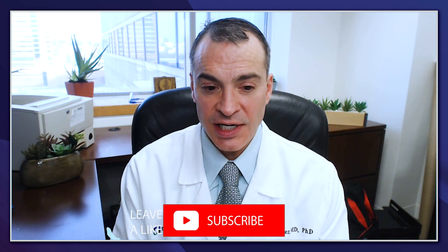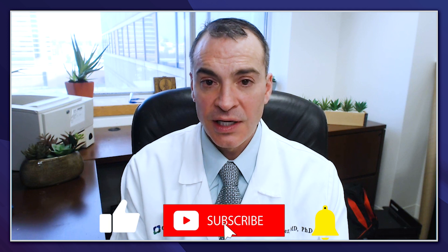Thank you for joining me for this discussion on TNF-induced psoriasis. Please subscribe to Exchange CME's YouTube channel and check back regularly for updates and new videos.